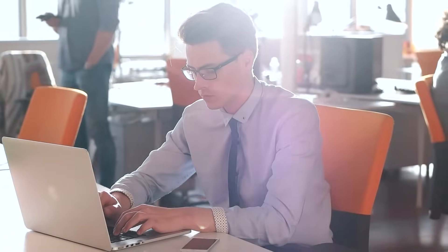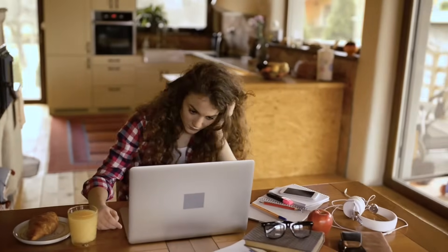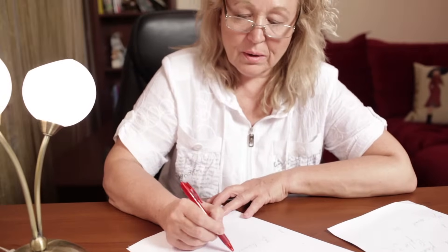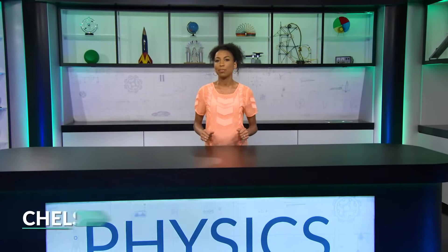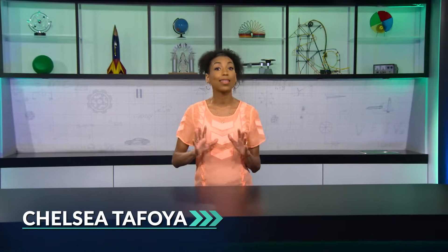What does work mean to you? Doing chores around the house, sitting at a computer and studying for an exam, or writing a paper? There's a lot of work going on, so what does that have to do with physics? Well, in physics, work has a more specific meaning, and it does include some of the things I just mentioned, and a lot more.